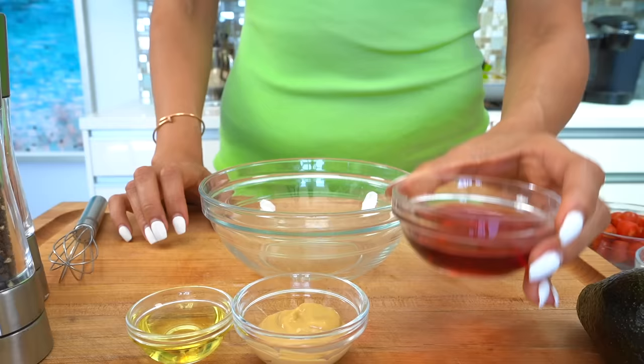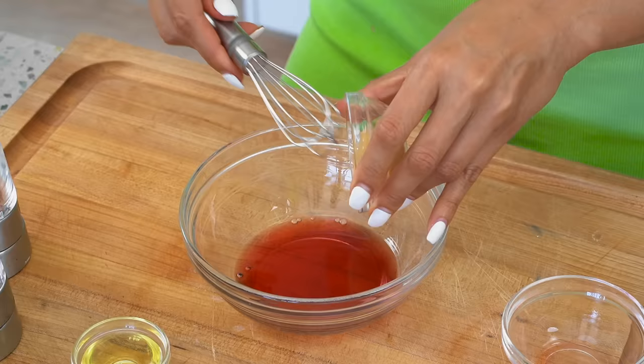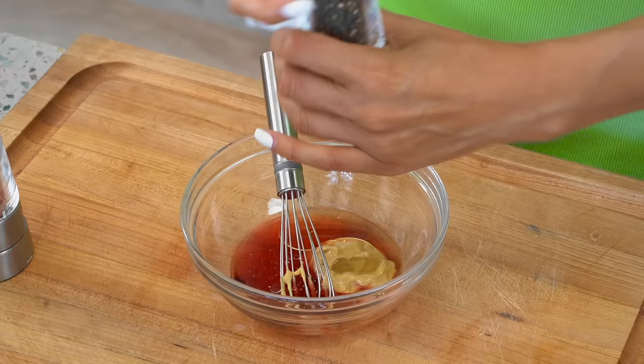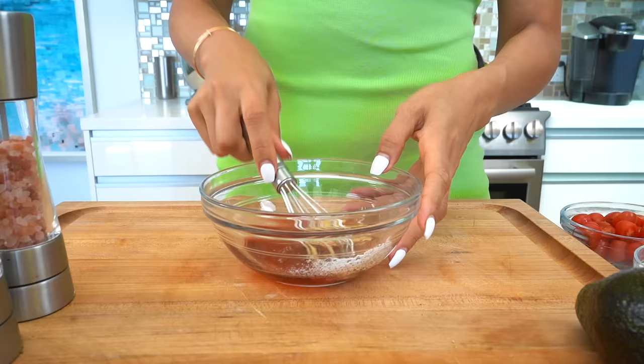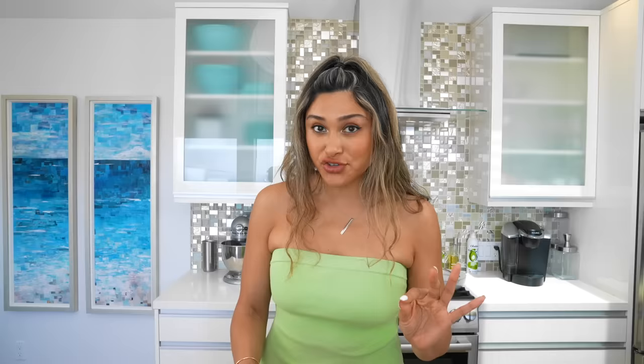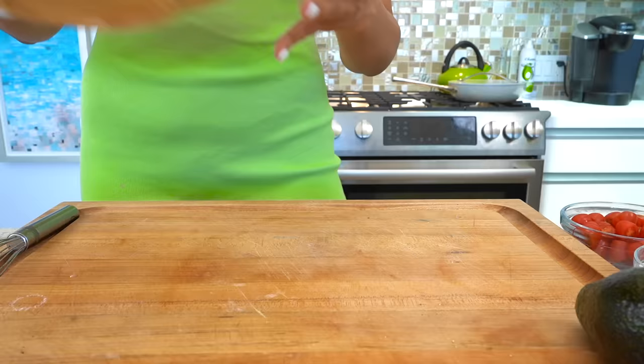It's really, really simple and you can use this on different salads whether you're making steak, chicken, shrimp, or in this case salmon. We're starting off with some red wine vinegar. This is a very simple but super tasty dressing. Then we have Dijon mustard, a little avocado oil, and we're going to add in our salt and pepper. Let's go ahead and whisk. You obviously want to make sure you taste your dressing — oh my God, it's delicious. That's perfect. Let's set it aside.